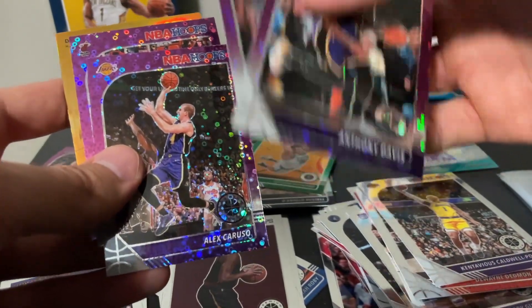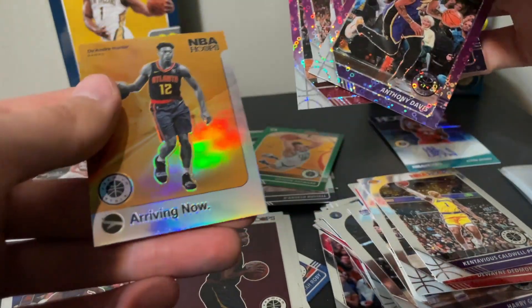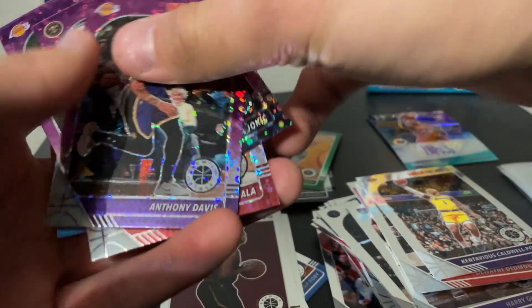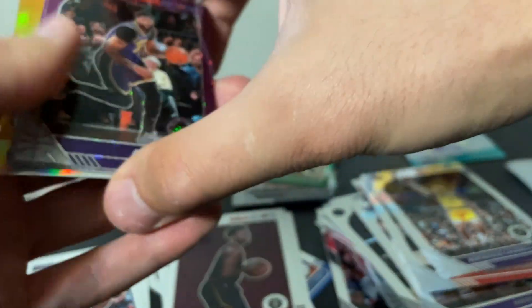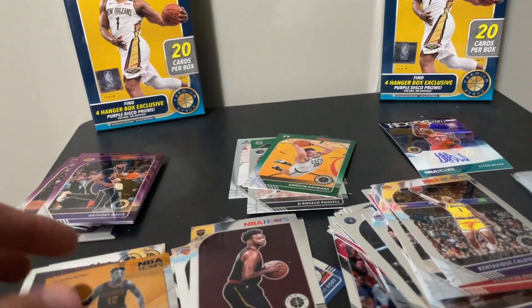Gordon Hayward, nice looking card. A purple Anthony Davis — that's a nice looking card. Nikola Jokic, another good one. Alex Caruso — we just pulled the goat right here — and then Andre Iguodala along with DeAndre Hunter. So these are some decent cards. This is my first look at all this — a little recap of what I got today.